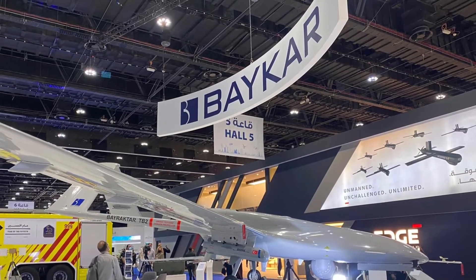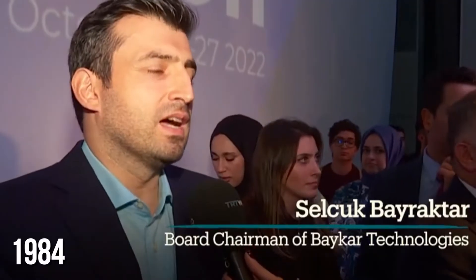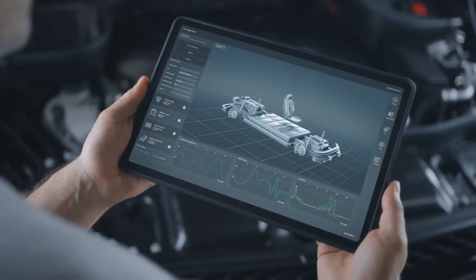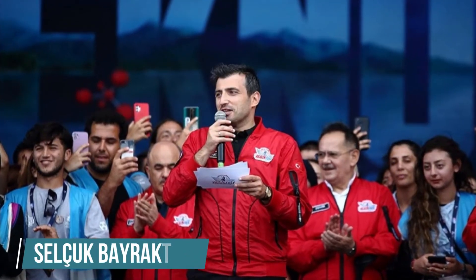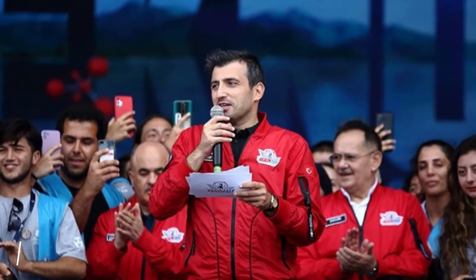The company single-handedly behind this revolution is Baikar, which was founded in 1984, almost four decades ago. Surprisingly, this wasn't an aviation company — Baikar used to manufacture automobile parts such as engines, pumps, and spare parts. This changed when Seluk Bayraktar, an MIT graduate, joined Baikar, a company owned by his father. After obtaining a master's degree from the University of Pennsylvania, he studied at MIT to obtain his PhD in helicopter systems.